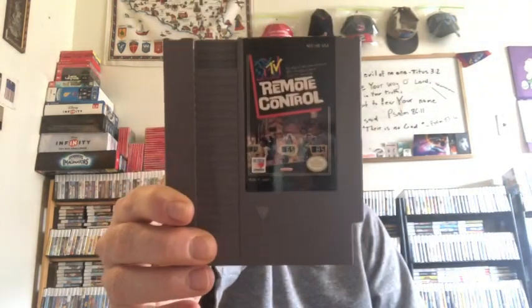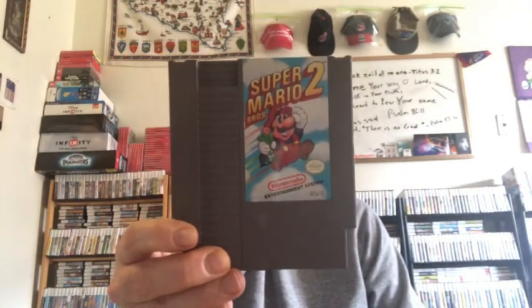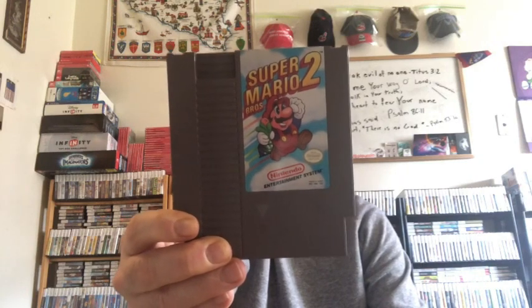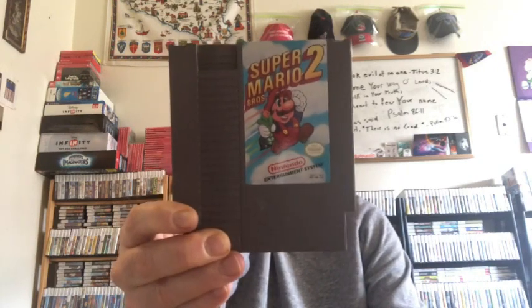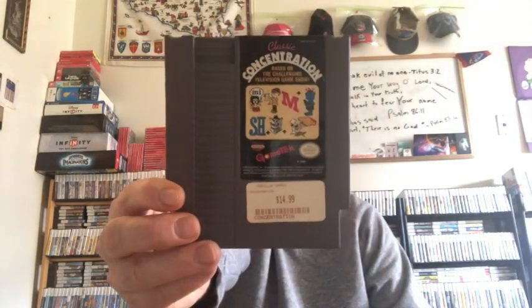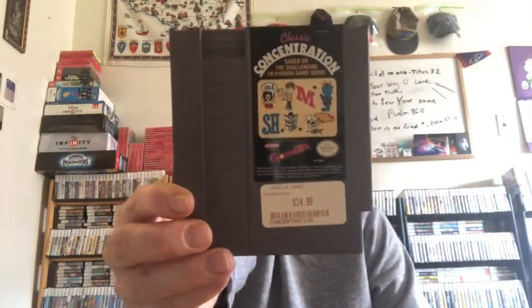From that lot: MTV Remote Control, Super Mario Brothers 2, Classic Concentration — it's a match game — and Pictionary.